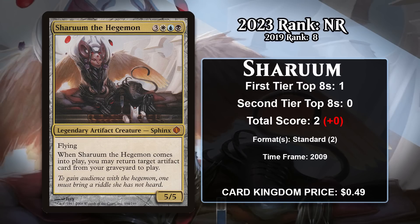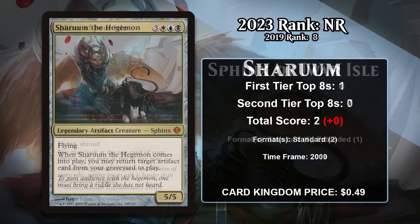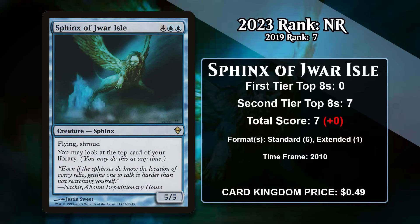Next, there is Shurum the Hegemon, which was at number eight last time. This legendary artifact Sphinx is a six-mana 5/5 flyer that reanimates an artifact from your graveyard. It gained its only two points at a Standard Pro Tour, where it was featured in a graveyard-based artifact deck — which Shurum is obviously a perfect fit for. However, it's been a very long time since it's gained any points. The last of these sphinxes to miss out on the list this time is Sphinx of Jwar Isle — a six-mana 5/5 flyer with Shroud that lets you look at the top card of your library. Shroud made this large flyer a lot harder to deal with than your typical creature, and it put up top eights in Standard and Extended control decks, but it doesn't have any points since 2010.